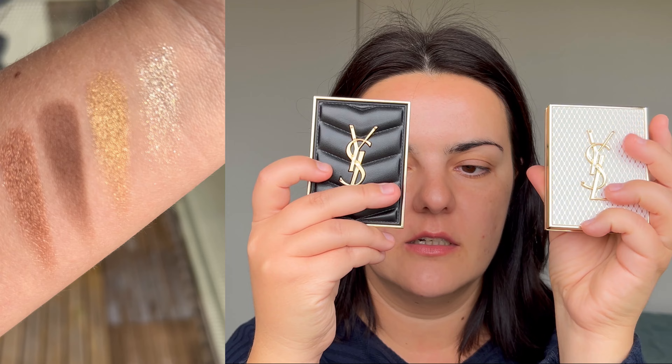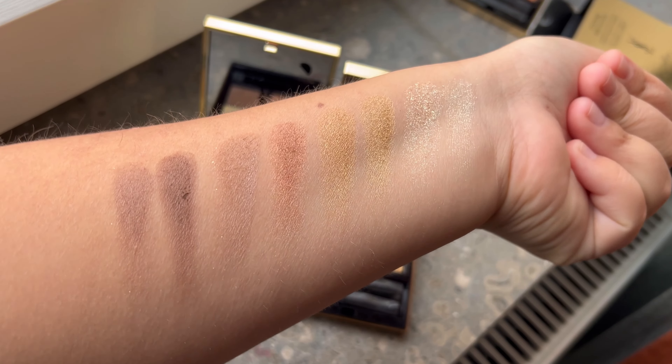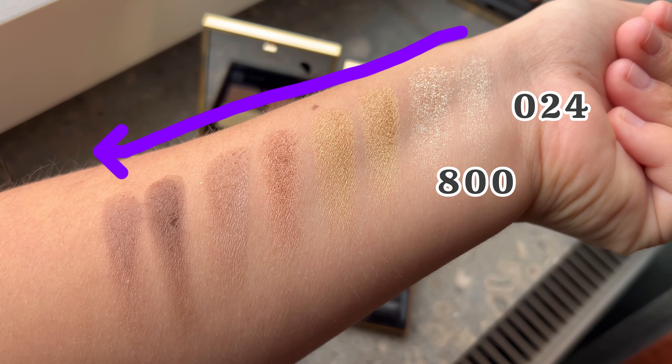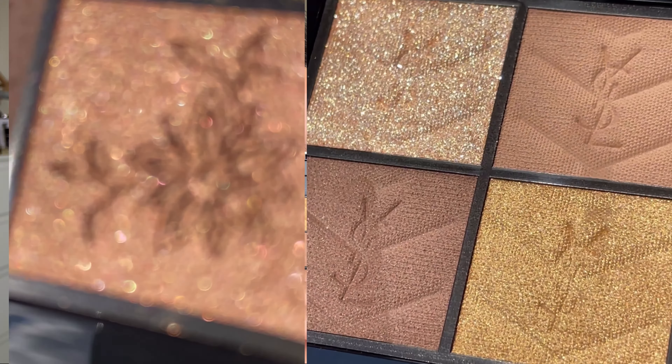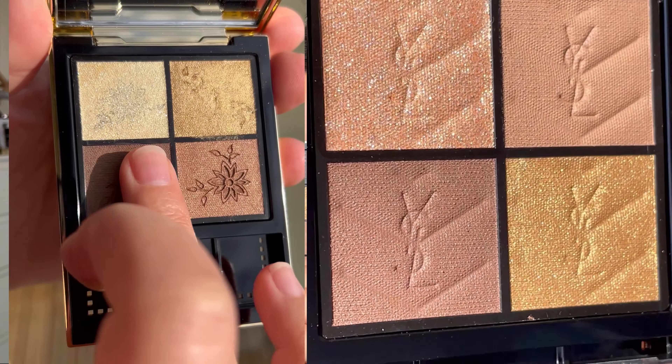The YSL holiday eyeshadow is very, very similar to number 800. I will include swatches side by side — I took each shade individually and swatched them close up. First will be the swatch for the holiday palette 024, followed by the one from 800. These two palettes are actually very, very similar. The shimmers are not completely identical, and the brown and golden shades look pretty similar — not identical, but very close.